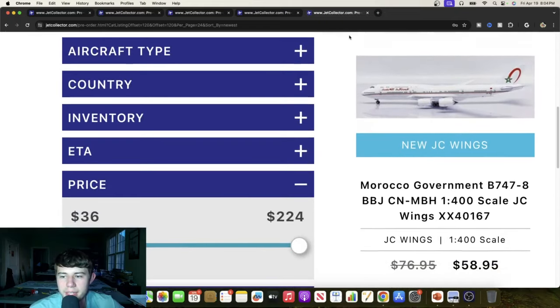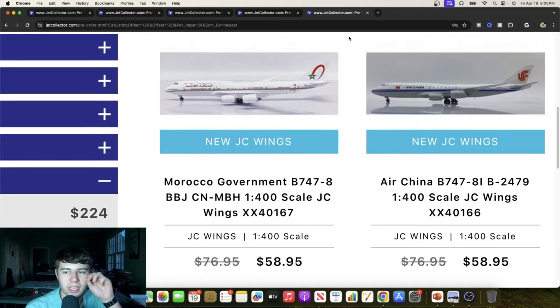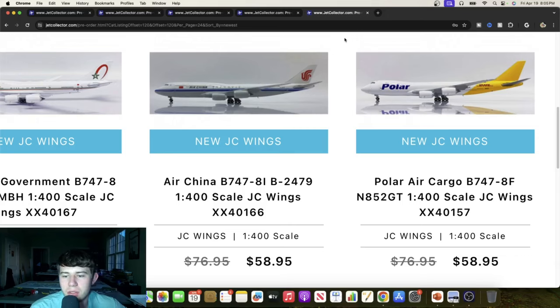JC Wings continuing — we've got the Morocco Government 747-8 BBJ, Charlie November Mike Bravo Hotel. I sold the 1-to-400 unexpectedly at Miami a year and a half ago, which was super fun. Great to see the 747-8 getting this treatment. We also have an Air China Boeing 747-8i, Bravo 2479 — they only got a few of these so it's really cool to see in model scale. And a Polar DHL 747-8 freighter, November 852 Golf Tango — definitely going to have to snag one. Also a Eurowings Airbus A321, Delta Alpha India Delta Papa — really great looking 321 with a solid IAE engine mold.